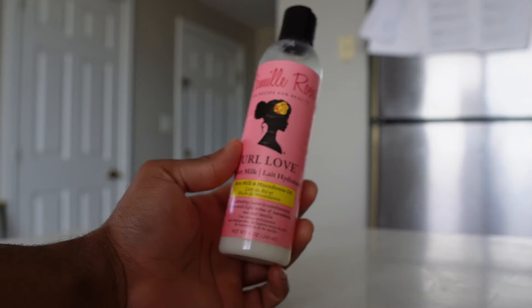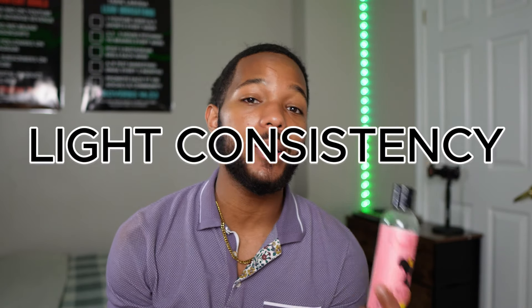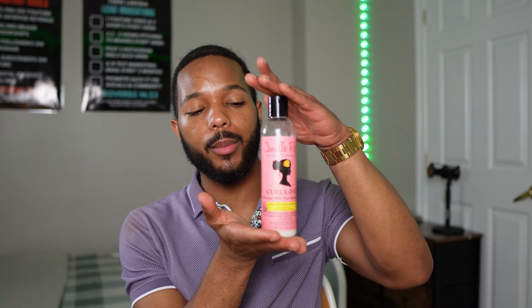My favorite leave-in conditioner is the Moisture Milk from Camille Rose. I have high porosity hair, but I'd also recommend it for low porosity hair because it's light in consistency — you're unlikely to experience product buildup. It pairs extremely well with my favorite gel, and together they give me the best combination of curl definition and volume, allowing me to preserve my curls for the rest of the week. Your hair will be soft, smell nice — the perfect foundation for your curly hair routine.